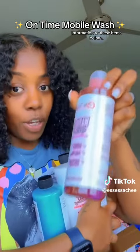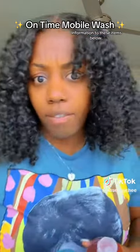All you car detailing people I've been seeing across YouTube and TikTok — this is what you need for your wash gun. And that ain't all he gave me.